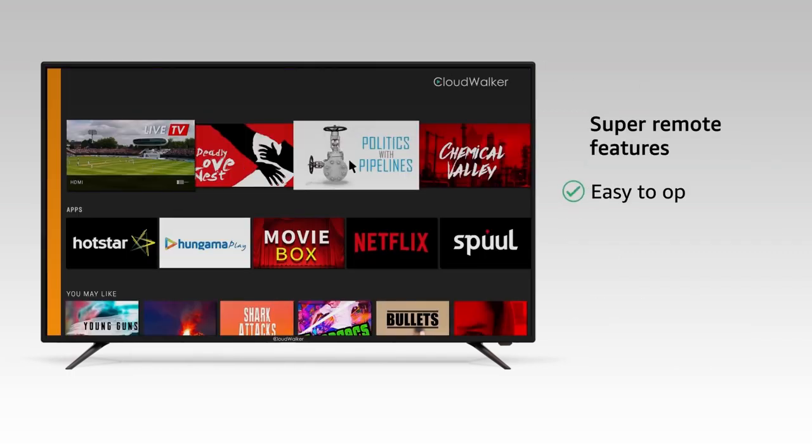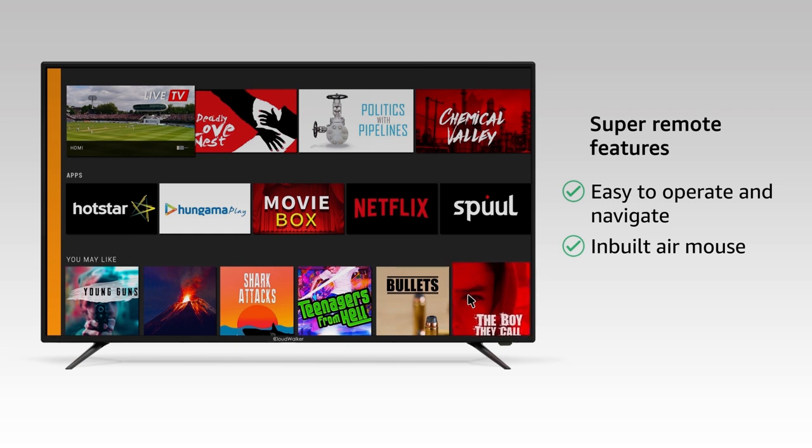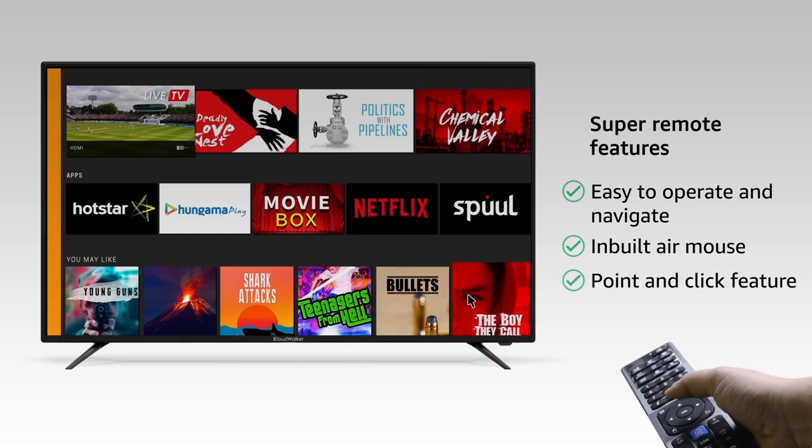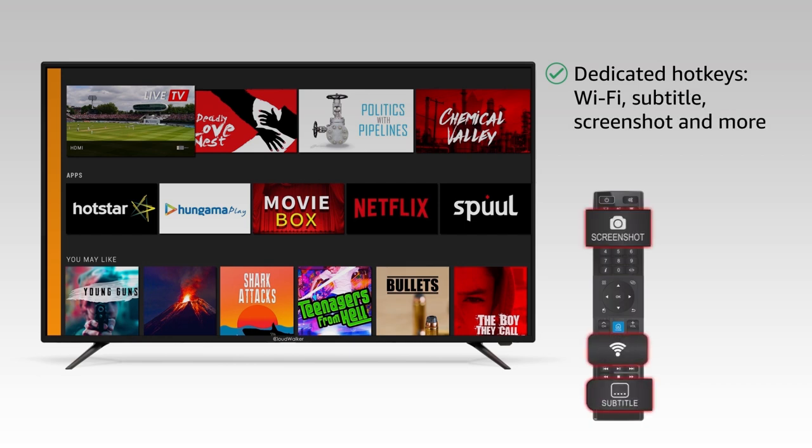Navigating on this TV is easy. With a super remote that has an inbuilt air mouse capability, you can simply point the cursor and click. The remote also has dedicated keys for Wi-Fi and subtitle.